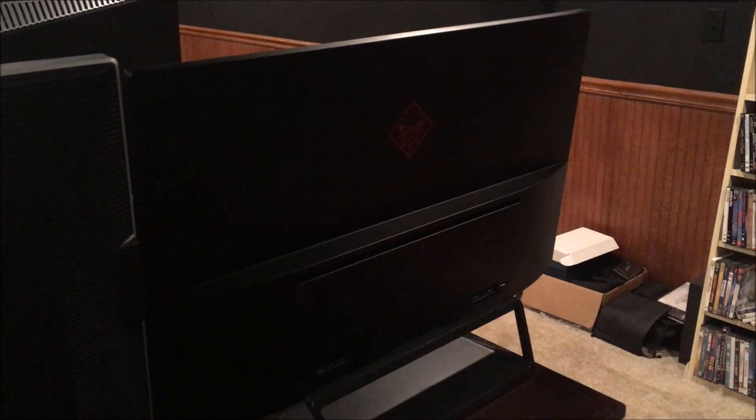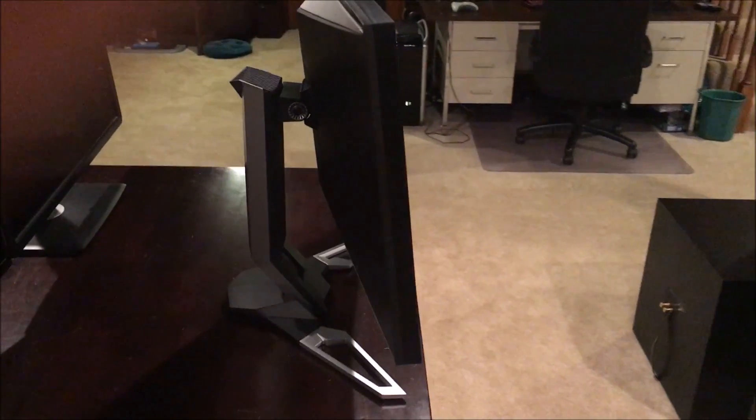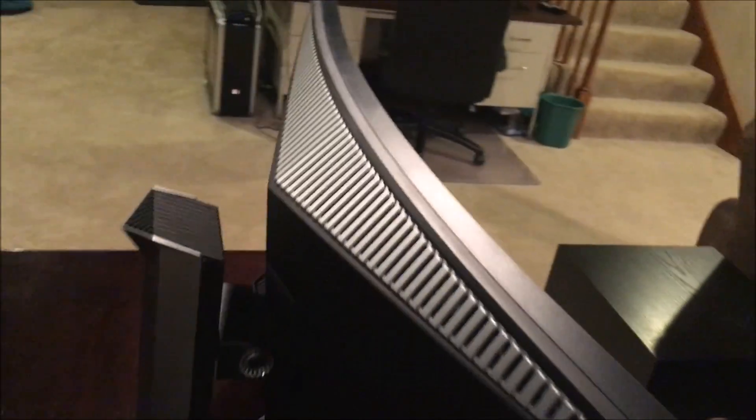The HP Omen stand is very simple — it only tilts, with no height adjustment or articulation. It's the weakest of the three in terms of initial physical quality and has a noticeable shake when bumped. The Acer 35's stand, by contrast, feels really solid, with the ability to tilt, raise, and lower — it's very sturdy.